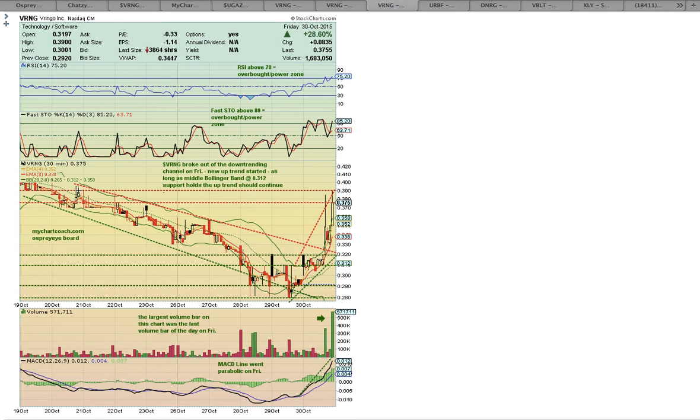As long as the middle Bollinger Band at the 0.312 level holds, the uptrend should continue. If you see candles forming below the middle Bollinger Band, that will signal downside risk and a possible start of a new downtrend. The 30-minute chart also shows the large volume bar — volume was increasing as people were loading down here for the bounce, and then there was a big strong move up on Friday. The MACD line went parabolic into the close, going pretty much vertical — which is an unsustainable move on MACD.